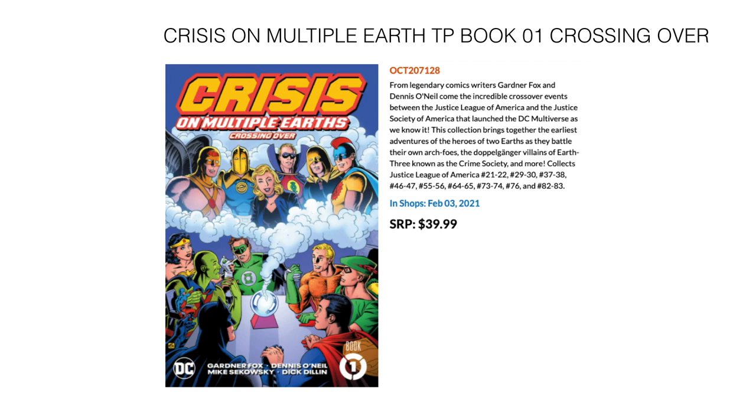Then we have Crisis on Multiple Earths, Book 1: Crossing Over. This collects classic Justice League of America issues 21 through 22, 29 and 30, 37, 38, 46, 47, 55, 56, 64, 65, 73, 74, 76, 82, and 83. February 3rd for $39.99 for this chunky classic trade.